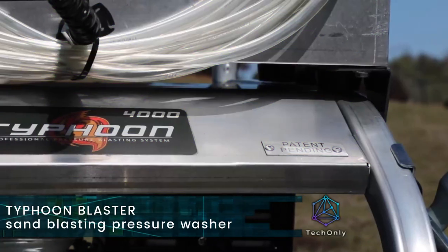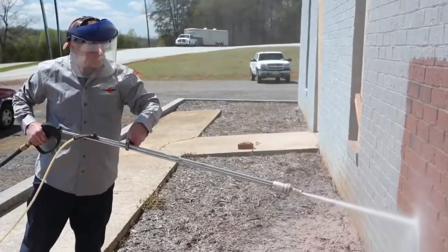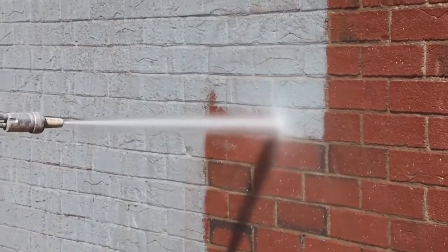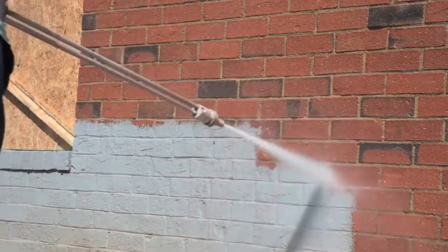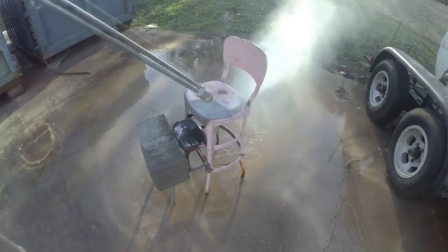This is what you get when combining two systems into one. The Typhoon PowerPro is a pressure washer and sandblaster and is the first of its kind — there is no need to have two machines separately. It can remove dirt or paint from any surface and be easily switched between water and sand to adjust to the needs of your project. It's great for cleaning industrial equipment if you want to save time and do it faster.